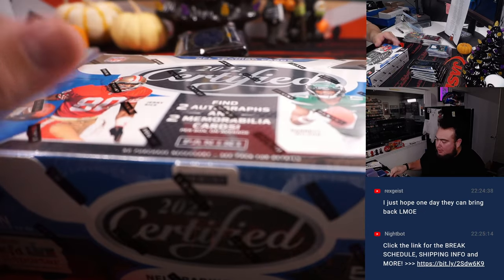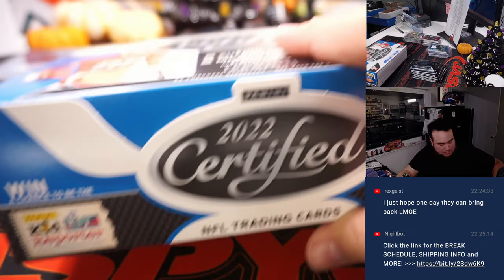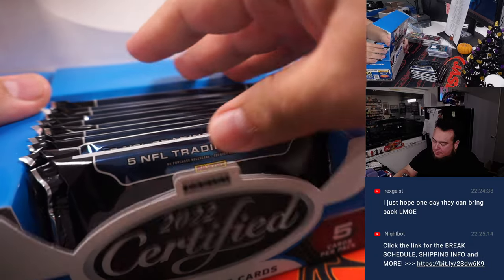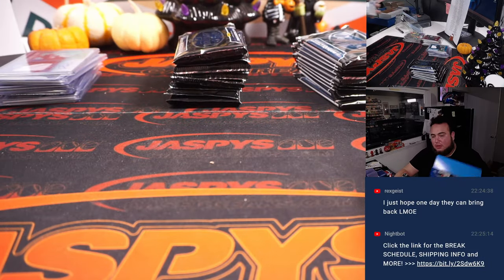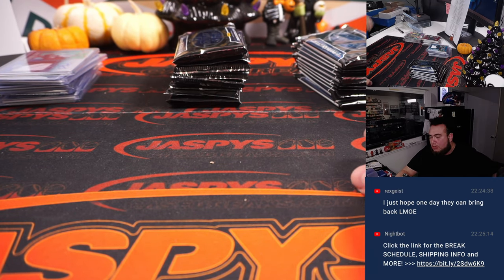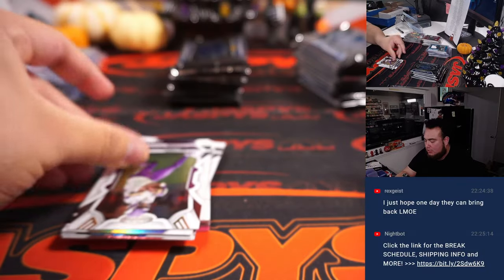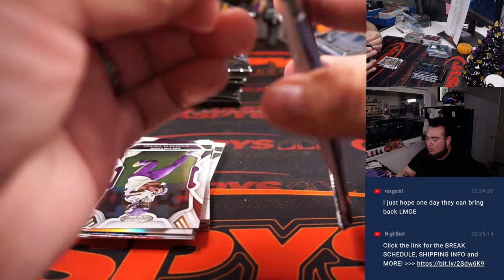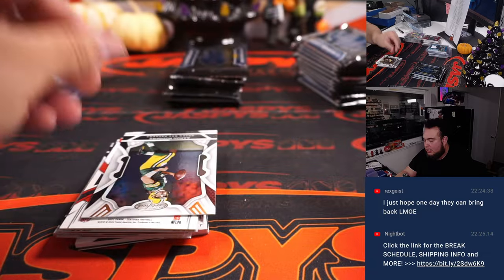Alright guys, last two boxes here. Sorry about that guys, I had a really long day, but thank you guys. I wasn't here the first half, couldn't be here for the first few hours, but thankfully Chris was able to cover for me and was able to rip some products with you guys. He did a certified, two NTs, World Cup Soccer, he did a WWE.